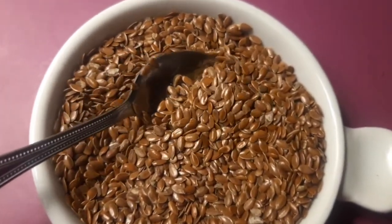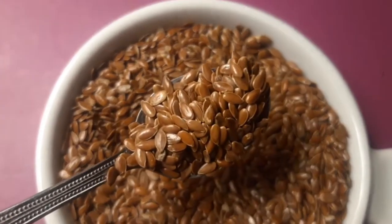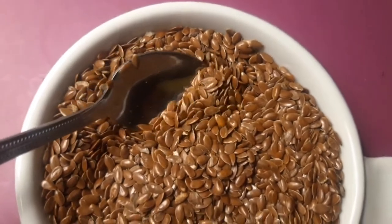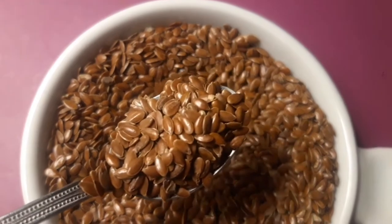Number 15 – Flaxseed. Flaxseeds are a tiny superfood that pack a big nutritional punch. One tablespoon contains about 3 grams of soluble and insoluble fiber. In addition to easing constipation, their fiber content keeps you feeling full and satisfied after meals.